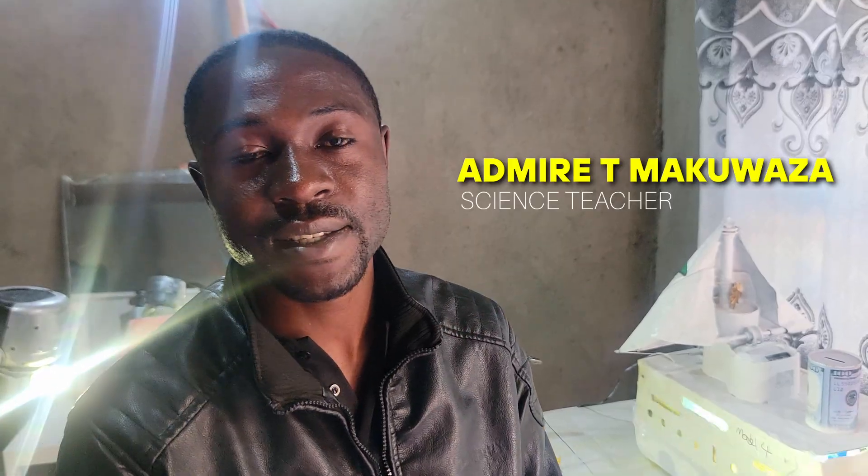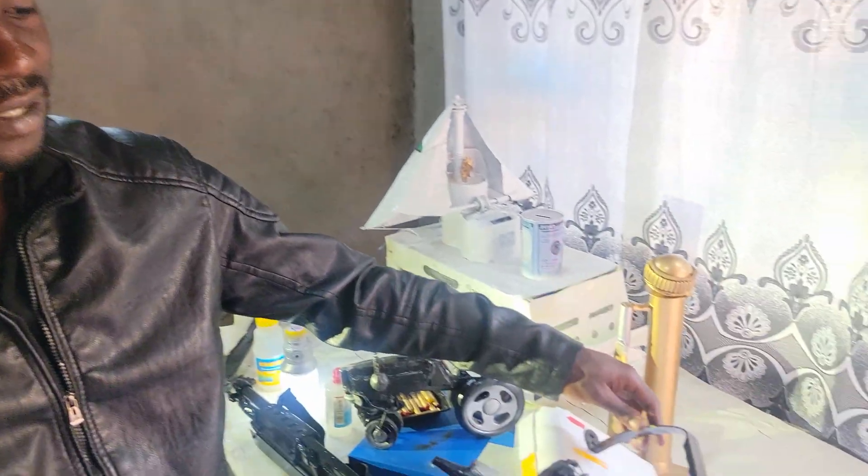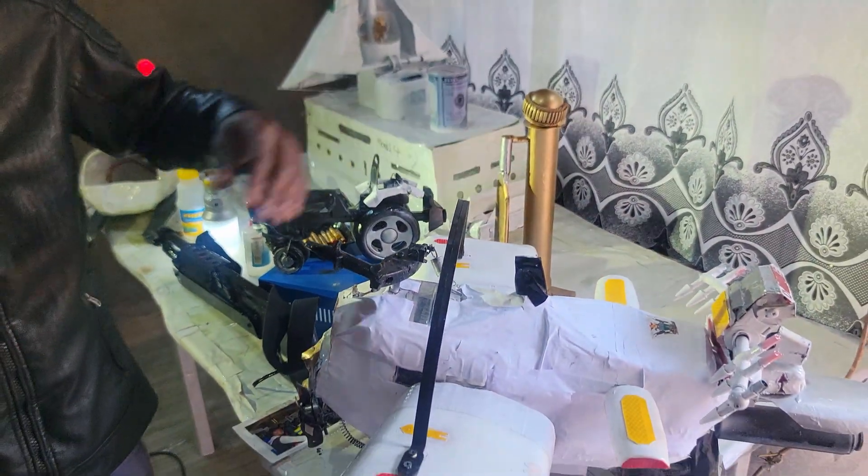My name is Admayat Simapuaza. I'm a science teacher at a local private school, but I'm also an artist. And since 2015, I've been engineering models from waste. I saw a problem in the environment, in the community around waste. So I'm trying to tackle waste by doing something nice - making art and teaching models from waste.